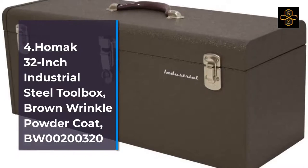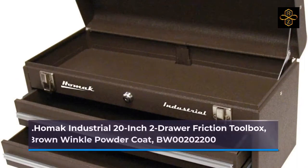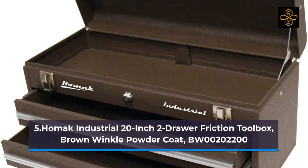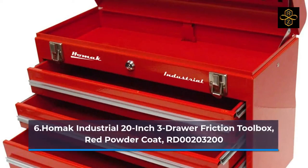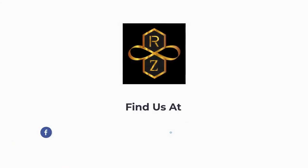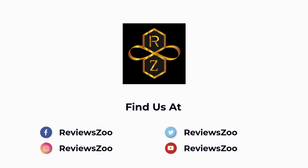Number 6: HOMAC Industrial 20-Inch Three-Drawer Friction Toolbox, Red Powder Coat, model RD00203200. We'll see you next time.